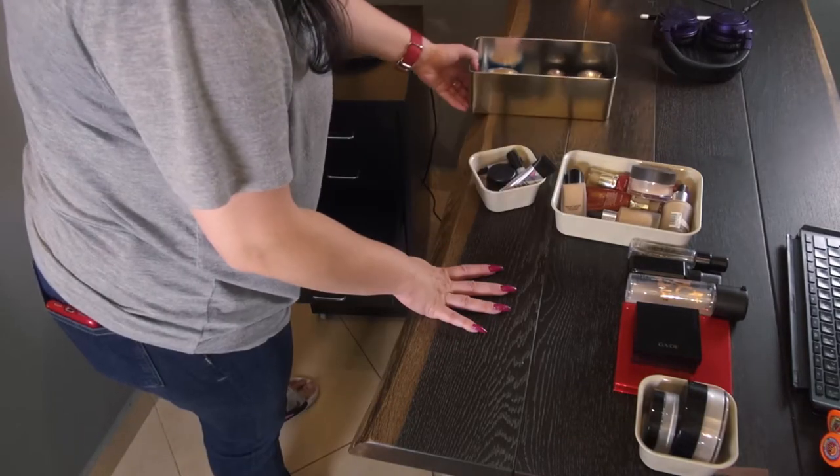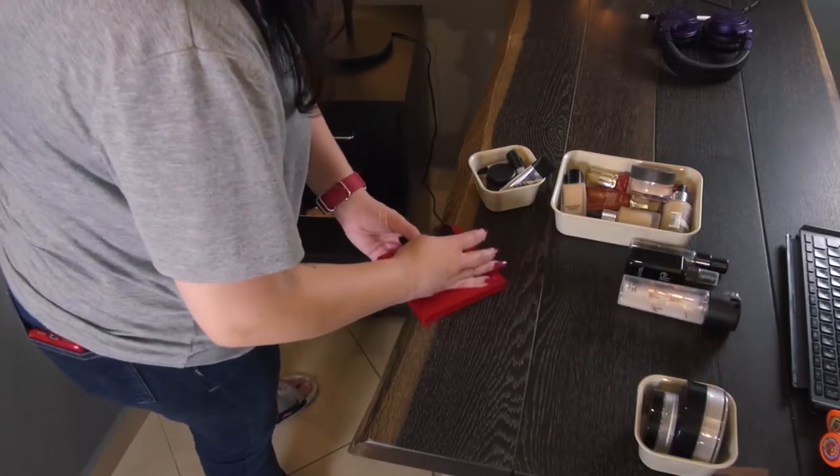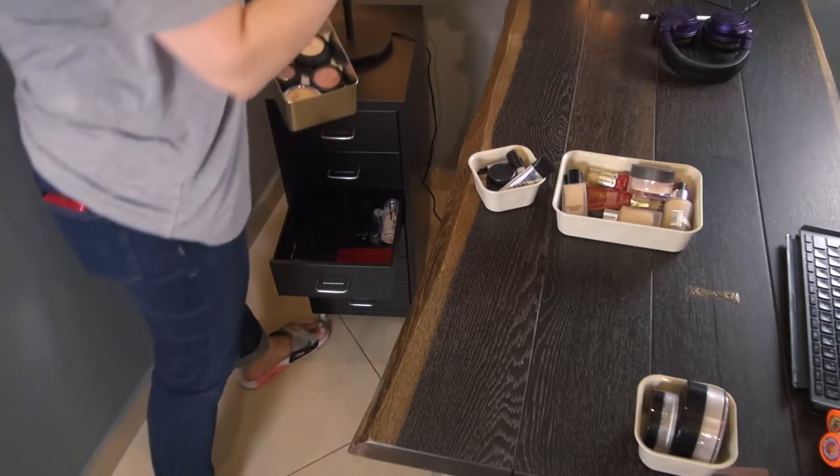On the third drawer, I'm going to put all my face products that are not base, such as contouring, highlighter, blush, eyeshadows, and setting sprays. Now I need to find a place for this beauty blender, and I think it should go together with the other makeup brushes up here.